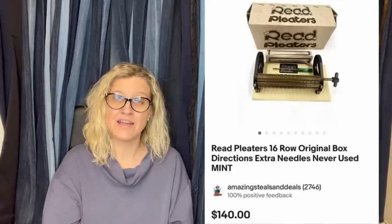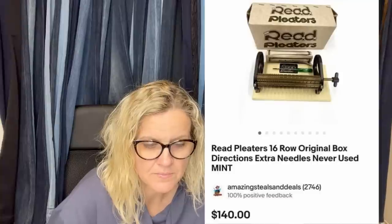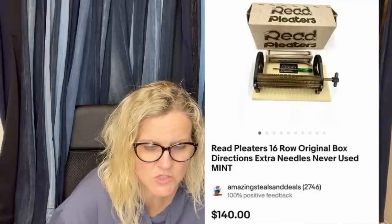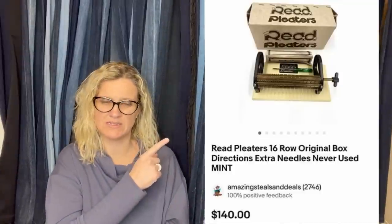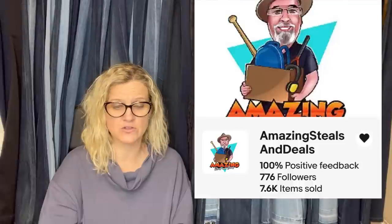Bought at the Goodwill for $2.99, listed it for $60, and took a best offer of $45 plus shipping 10 days later. It's a vintage green Holland mold ceramic Christmas tree holly base only — just the base. You can sell just the bases; just make sure you put the measurements on there. Bought at an estate sale for $5, sold for full asking price of $140. It is a reed pleater, 16-row, original box, directions, extra needles, never used. That's Amazing Steals and Deals — his eBay store, a major bolo finder.